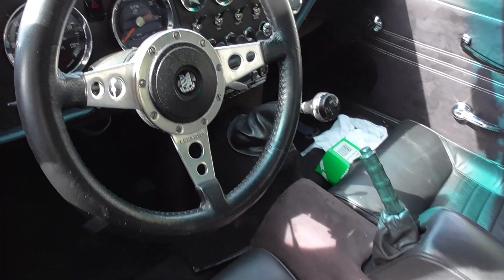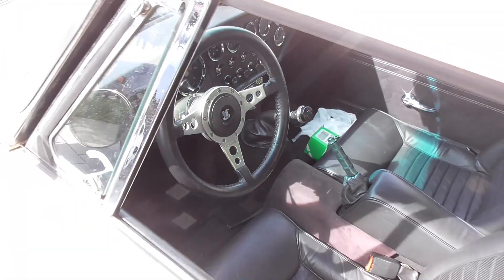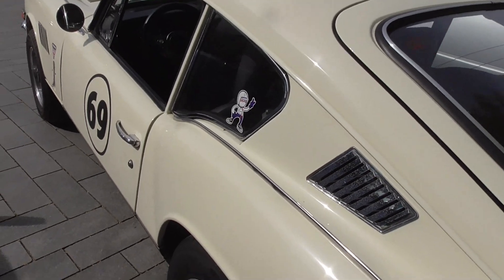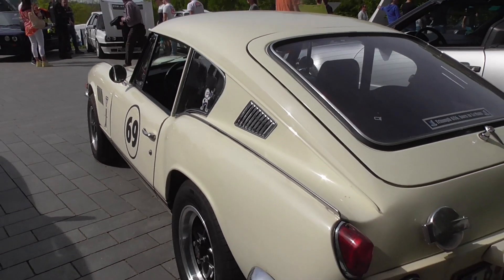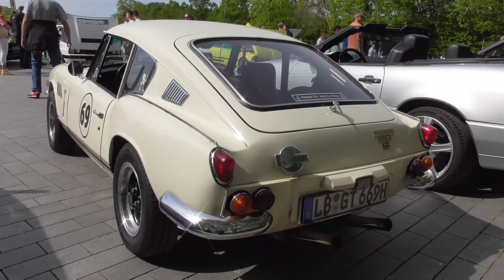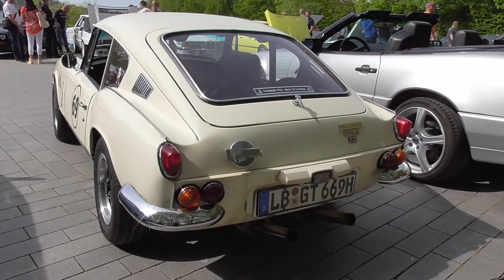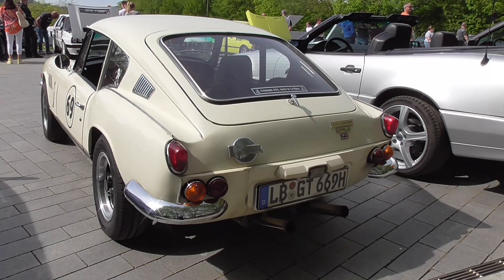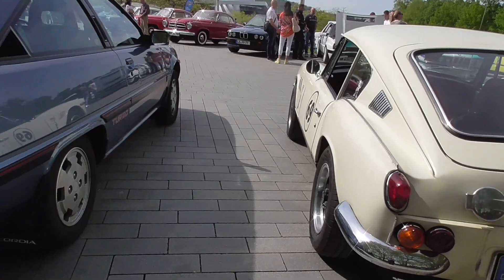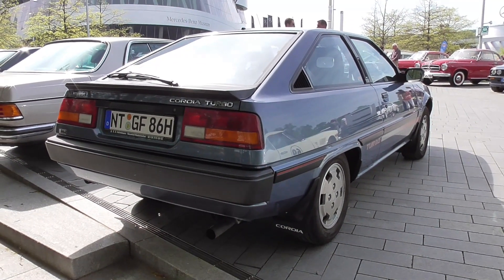Absolutely lovely. So now let's walk a little bit in reverse and try not to fall down the stairs here. So here you can see also the rear end of the Mk II — the Mk III was already having the more modern taillights, which I can show you at the Spitfire just in a moment. But here, first of all, you're seeing the Mitsubishi Cordia.